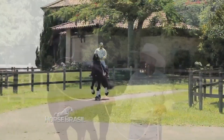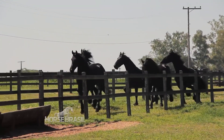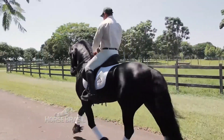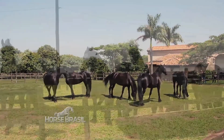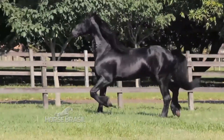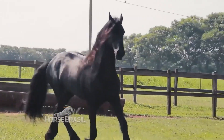Number 4: The Friesian. Originating from the Netherlands, these horses are instantly recognizable by their long, flowing manes, feathered legs, and striking black coats. With their elegant movements and noble appearance, Frisians have become favorites in dressage and carriage driving. Beyond their impressive presence, Frisians are known for their gentle temperament and willingness to please their riders. Adding a Friesian to your stable requires an investment of between $15,000 and $50,000, depending on age, training, and show record.